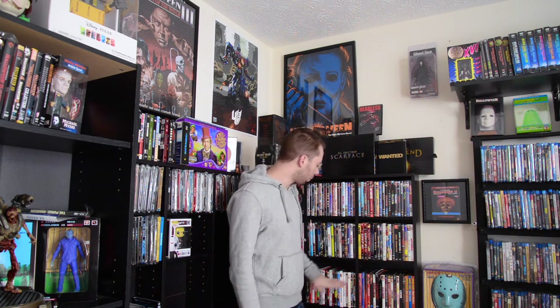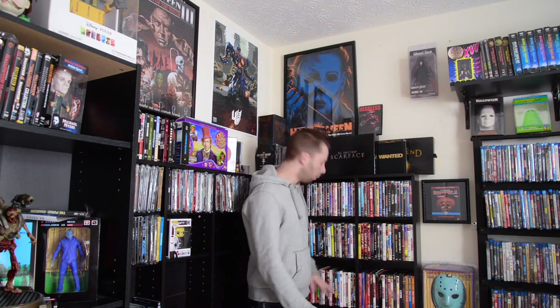As for this shelf, I'm going to go through the top and go through A through probably I. I might end it after the letter I and then go back and do J through Z in a different video, so here we go.